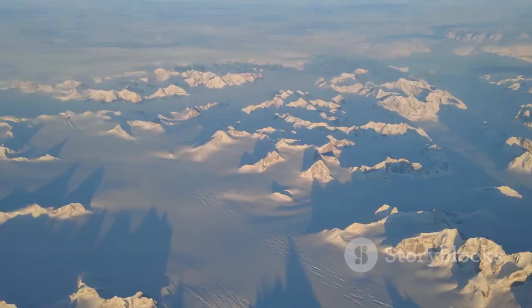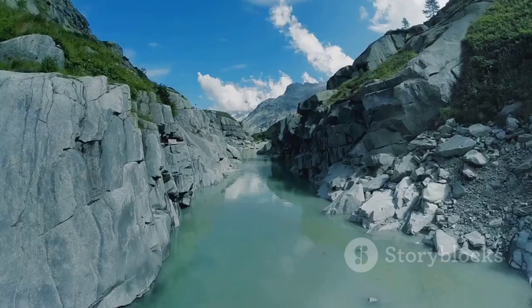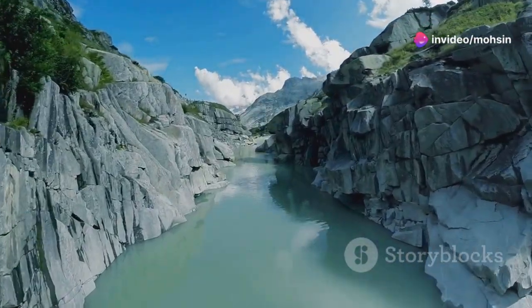One of the most remarkable discoveries has been the existence of a massive canyon system beneath the ice. This canyon, longer than the Grand Canyon, stretches for hundreds of kilometers across Greenland. It is thought to have been carved by ancient rivers, long before the ice sheet formed.